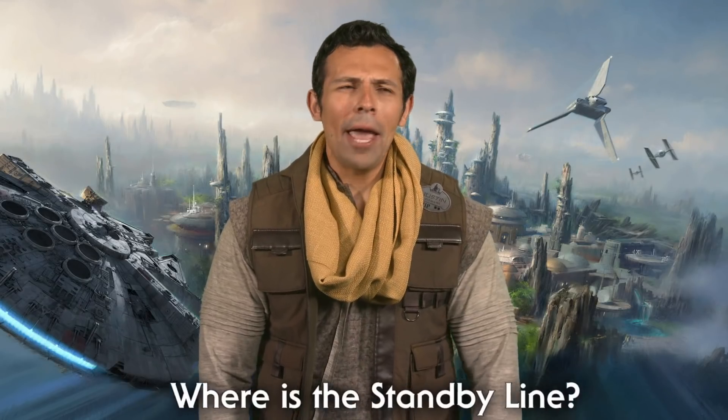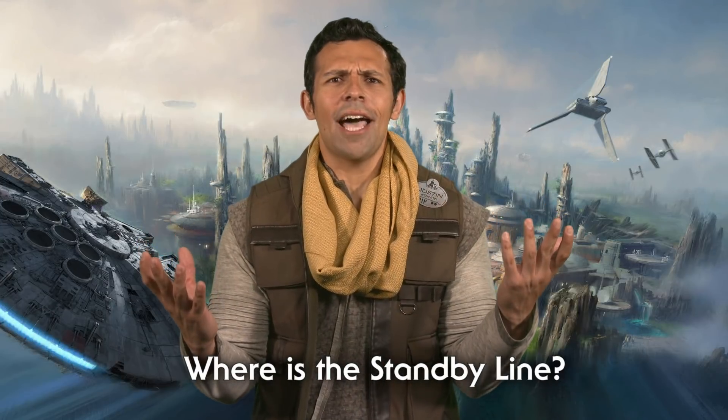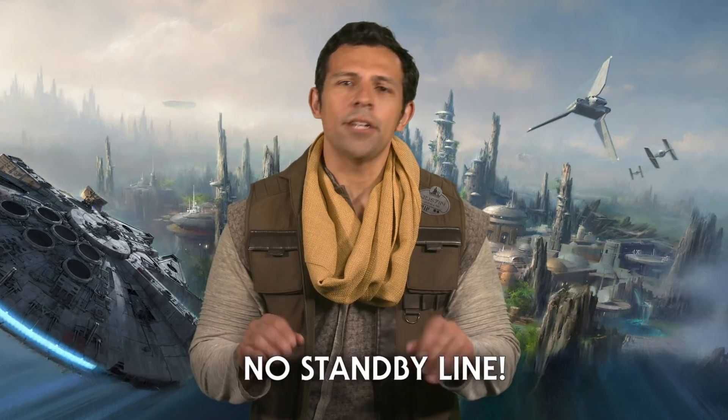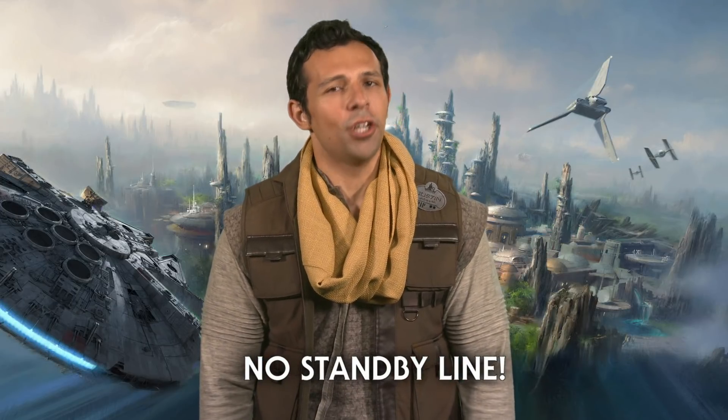Here's another big question: where is the standby line to Star Wars Galaxy's Edge? Nowhere. There is no standby line into this new land from May 31st to June 23rd.